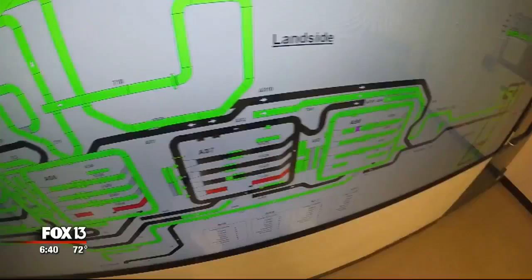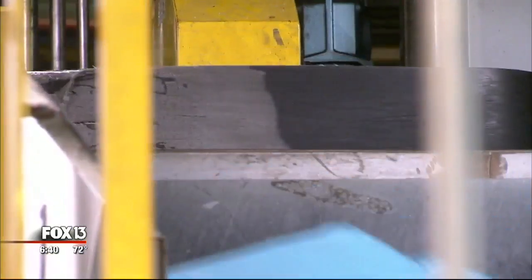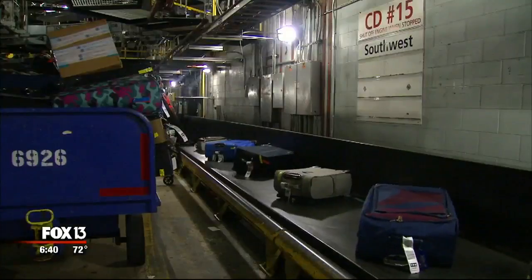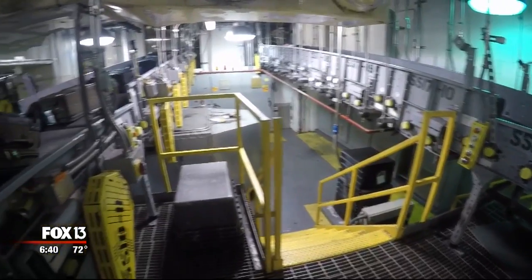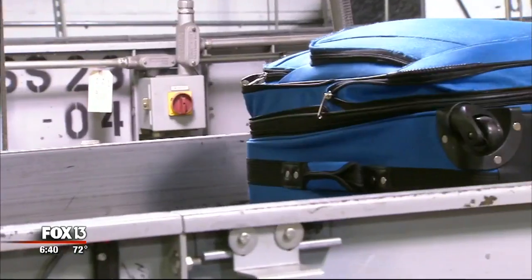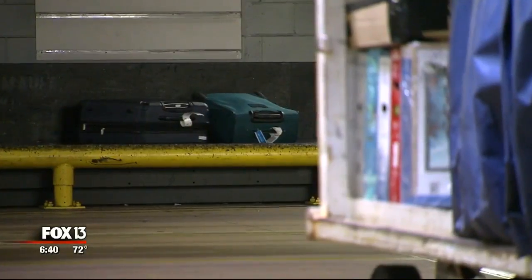Behind that curtain is a hidden world of computers and conveyor belts tasked with getting every single bag from A to B. On average, Tampa International handles around 650,000 bags a month and up to 9 million a year.